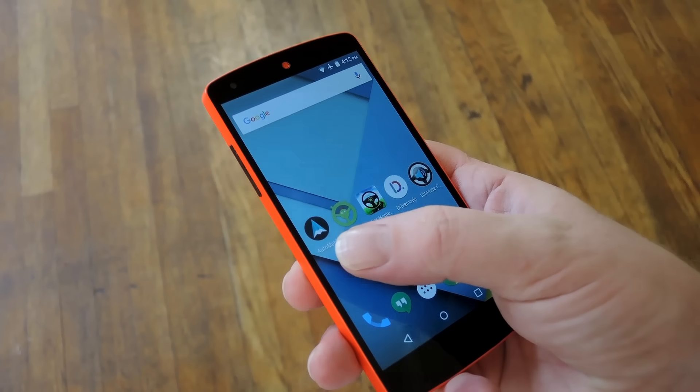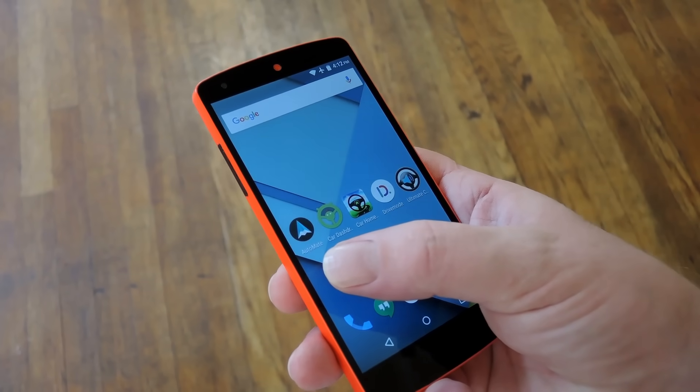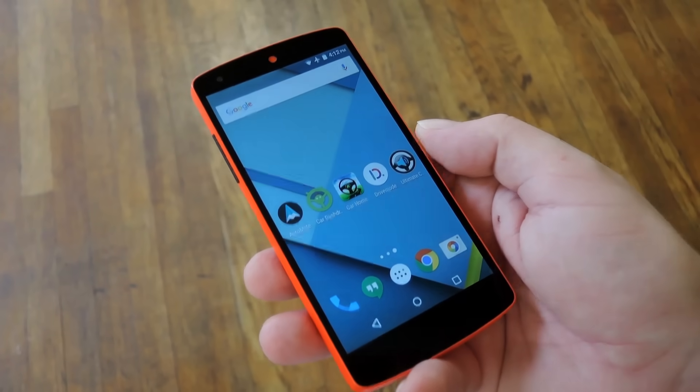The one exception to that rule is this first app, Automate, which is still in its beta testing phases so you'll have to sign up for their Google Plus beta testing community. But once you've done that, it'll install and you can update through the Play Store just like the rest of them. So speaking of Automate, let's check it out.